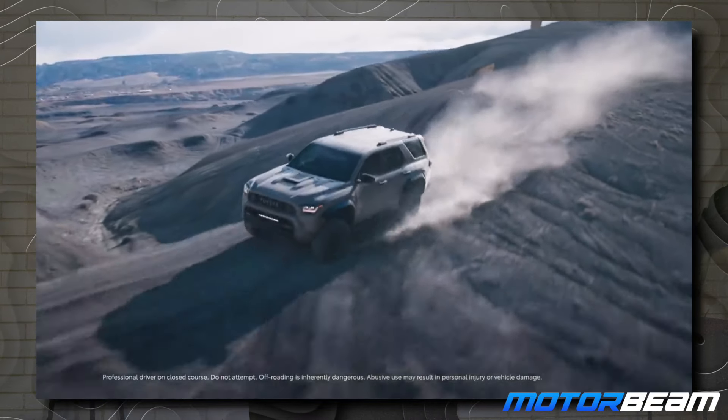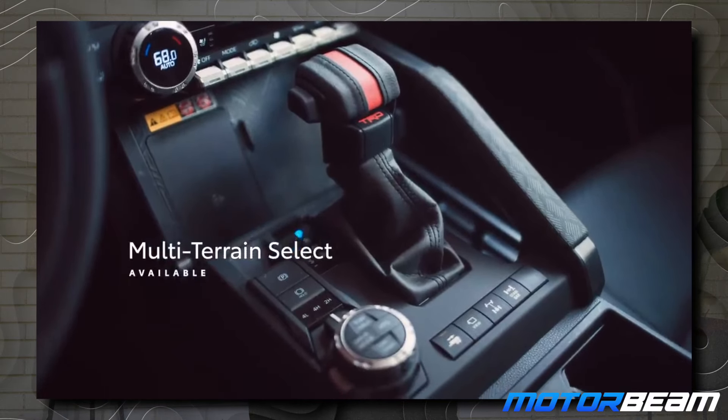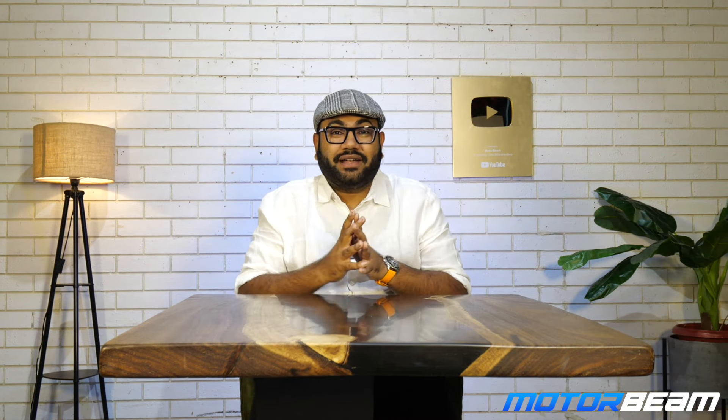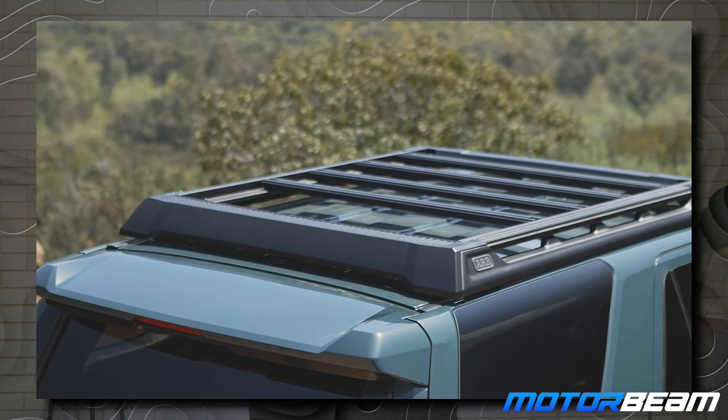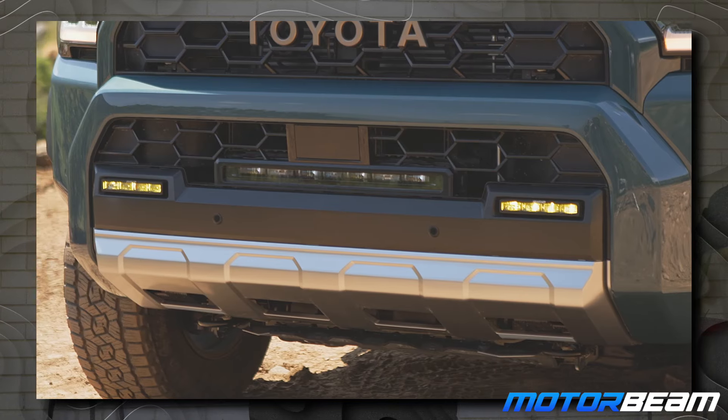This one has an 8-speed automatic — no manual with the Toyota FourRunner. It gets two-wheel drive, part-time four-wheel drive, and full-time four-wheel drive options. This SUV is hardcore off-road oriented: it gets an auto LSD, a two-speed transfer case, electronic stability control, sand mode, mud mode, wet mode, and all those driving modes. It also gets an electronically controlled differential, a roof rack, and lots of lights up front, including a 20-inch LED light bar.